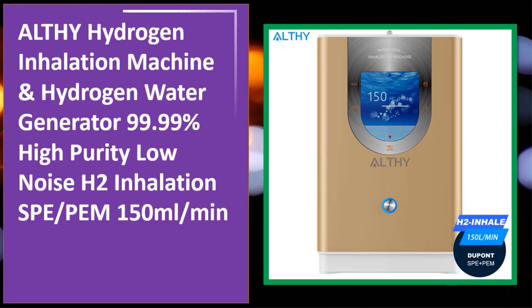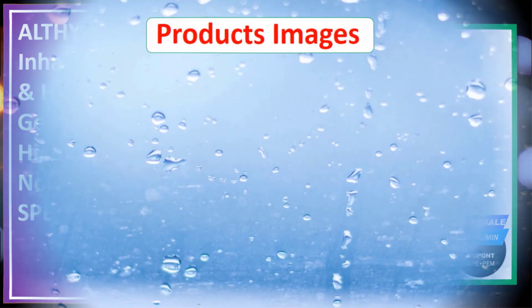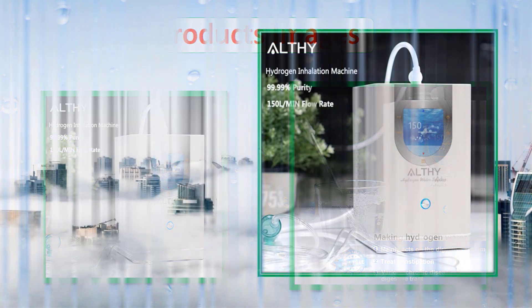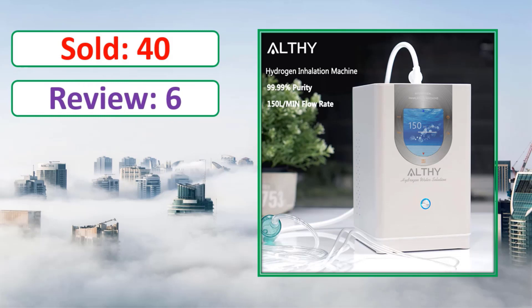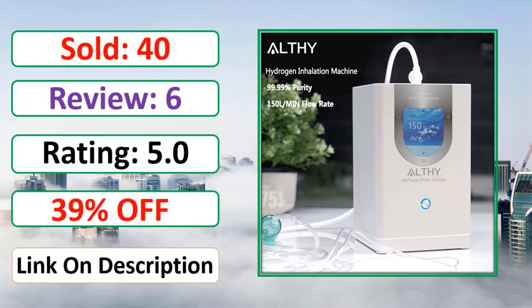At number four: Althy hydrogen inhalation machine and hydrogen water generator, 99.99% high purity, low noise H2 inhalation SPE. Sold, review rating, percent off — link in description.